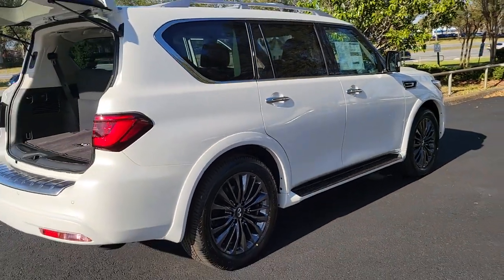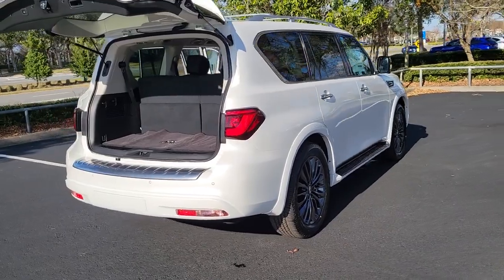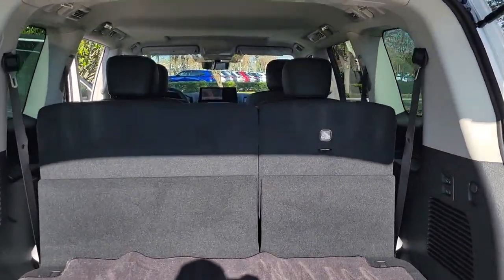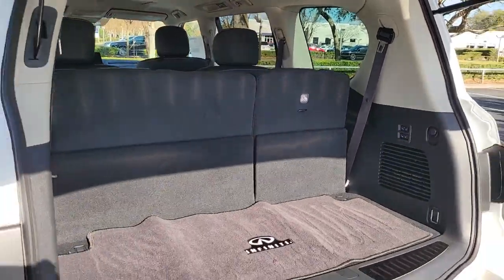The following are some of this vehicle's highlighted options: lane departure warning, keyless entry, navigation system, sunroof/moonroof, backup camera, heated mirrors, lane keeping assist, adaptive cruise control, keyless start, remote engine start.